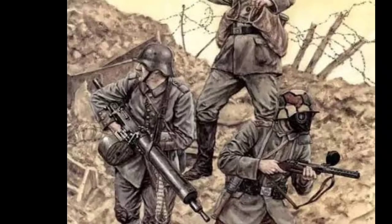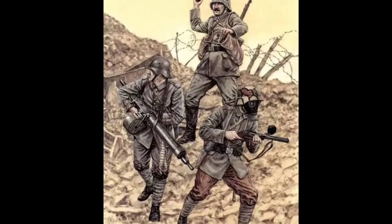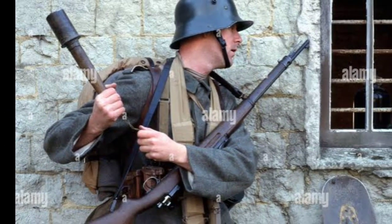As the war on the Western Front stagnated into a grueling stalemate of trench warfare, military leaders on both sides sought innovative tactics to break the deadlock. The German army, facing formidable allied defenses, developed the stormtrooper concept.